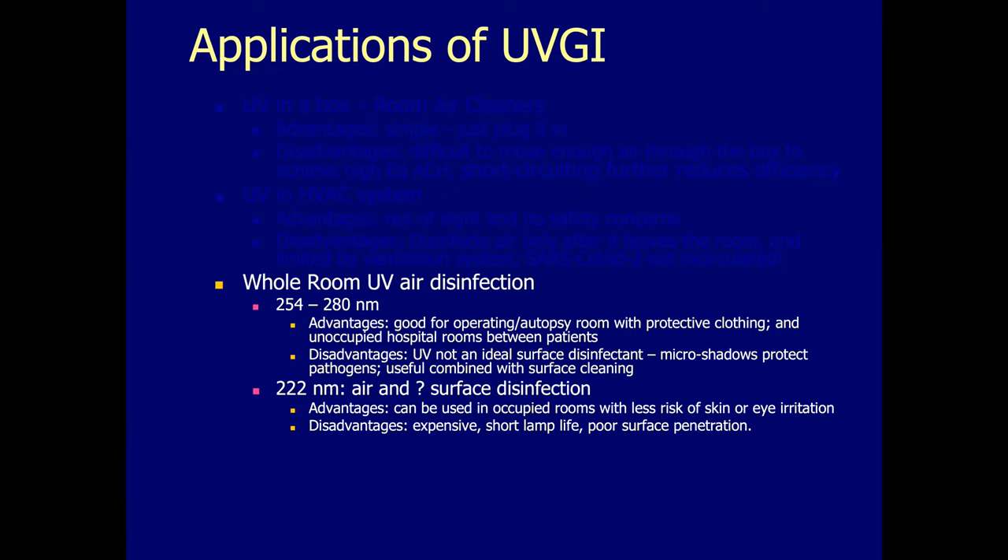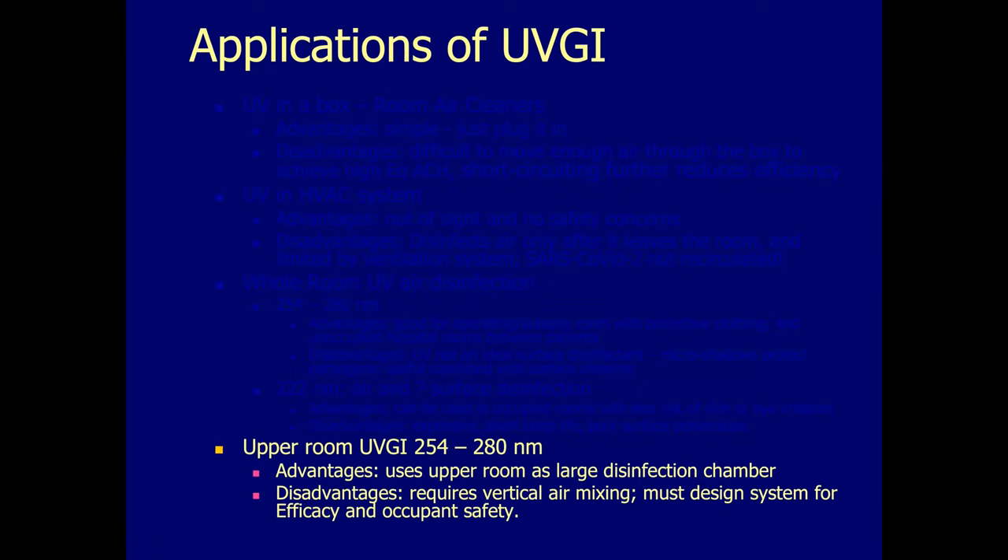222 nanometer — far UV — was mentioned by Dave Sliney. It has much less risk for human exposure because of its limited penetration, and it can disinfect surfaces, although subject to the same limitations as 254 nanometer UV. Right now it's rather expensive and limited in access, but that is going to be changing rapidly as 222 becomes more commonly available and the price will fall as well. Upper room UV advantages: it uses the large volume of air in the upper part of the room as a disinfection chamber and allows that air to mix with the lower room, creating air disinfection in the lower room.